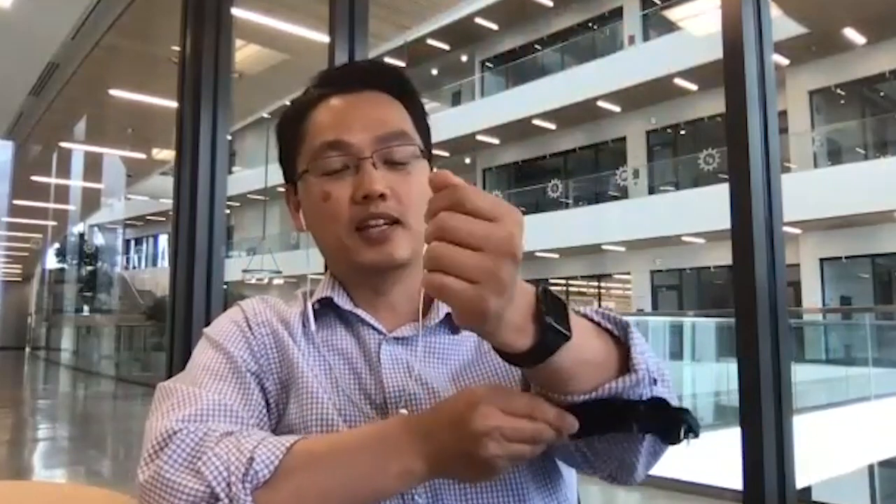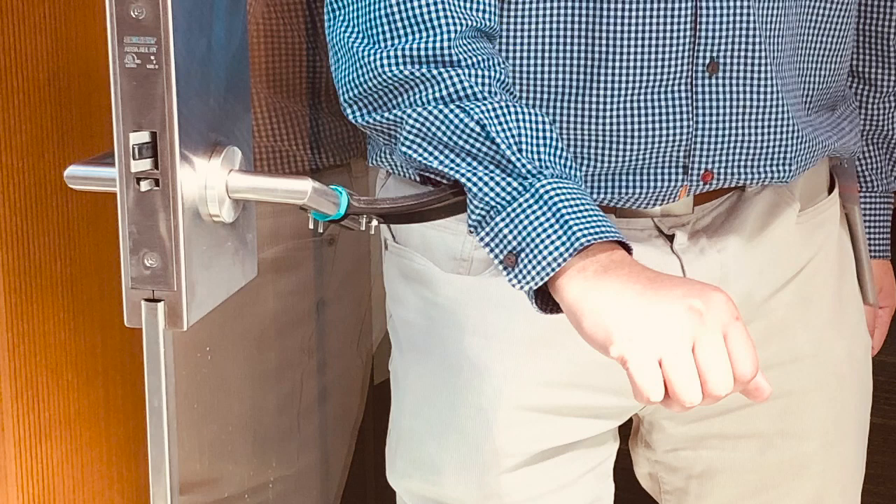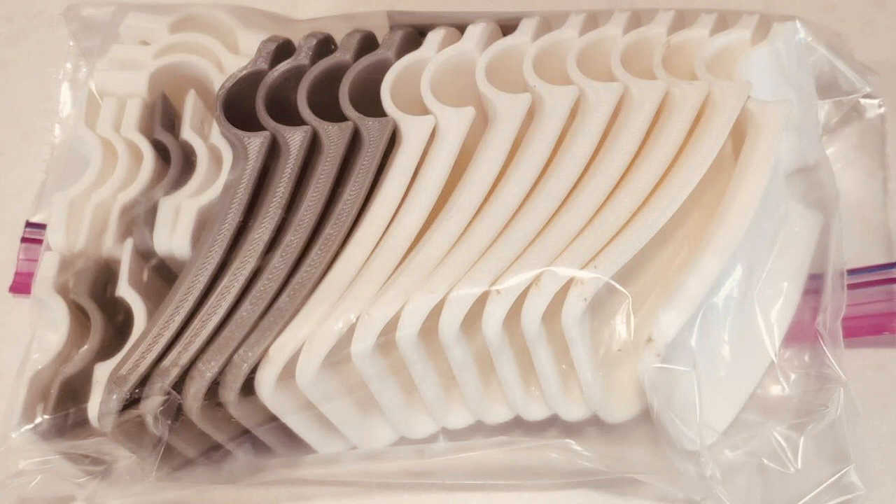This is an example of a door handle attachment. Normally you have to touch and twist a handle to open a door, but if you have this attachment, your forearm can push it open instead of using your hands. A lot of frontline workers in city hall don't need to touch their door handles anymore. We produced about 100 units of these for the City of Surrey and they were really happy about that.